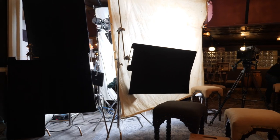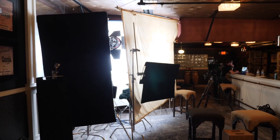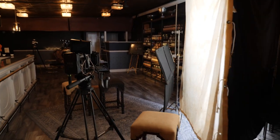So we've got a book light going. We've got an 800 Joker bounced into Ultra Bounce coming back through an 8x unbleached muslin. And we had two people in the interview, so having a little larger source was nice.